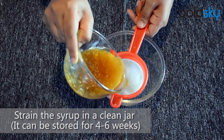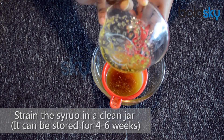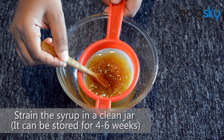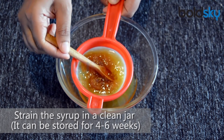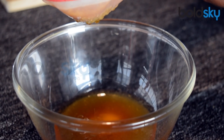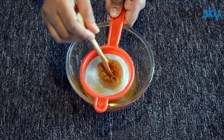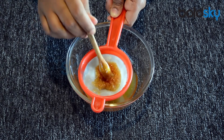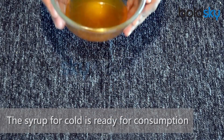Strain the syrup into a clean jar — it can be stored for 4 to 6 weeks. The syrup for cold is now ready for consumption.